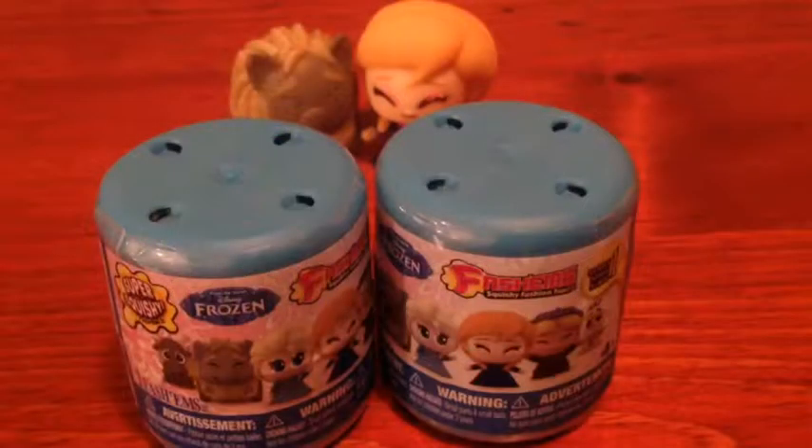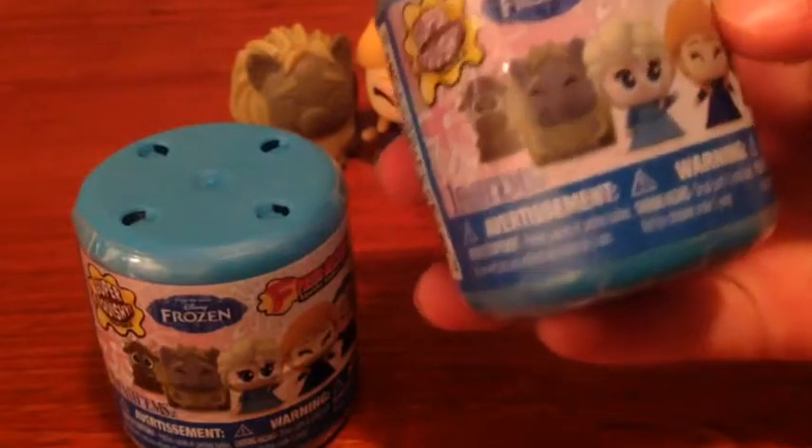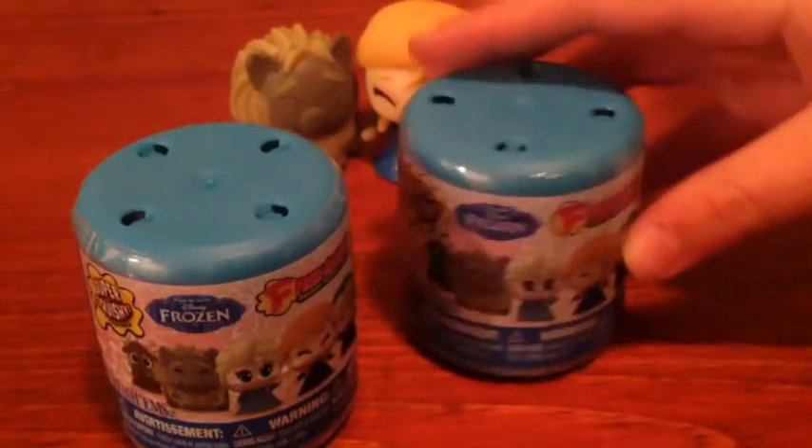Hey guys, today we have Frozen Fashems Series One! We're super excited. Here's what they come with: Sven, a troll, Elsa on a crystal, and a little Grandpappy.